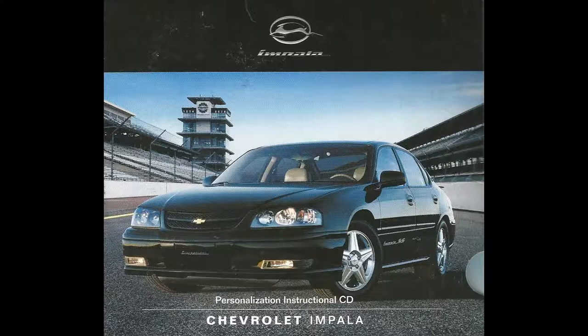Before we go any further, we must emphasize the importance of safety. This CD is for instructional purposes and should be played only when your vehicle is parked with the engine off, the ignition on, and the transmission in park.